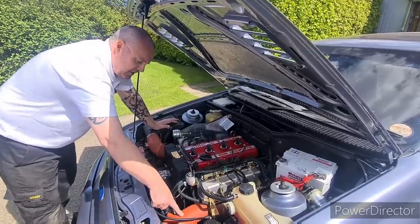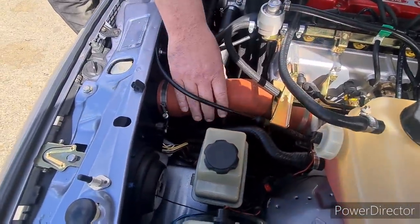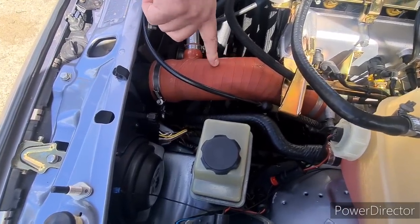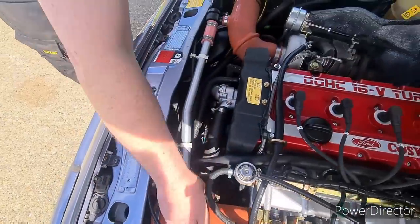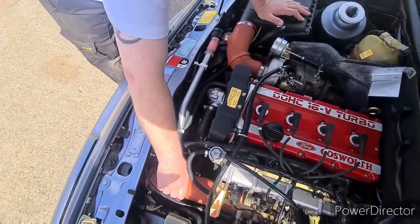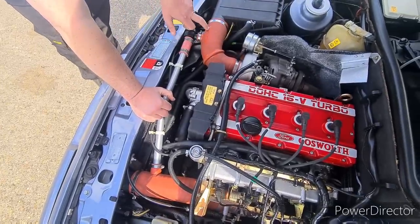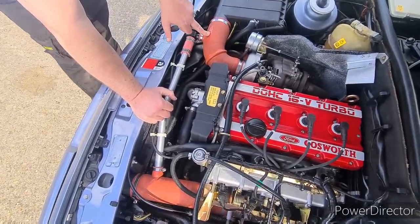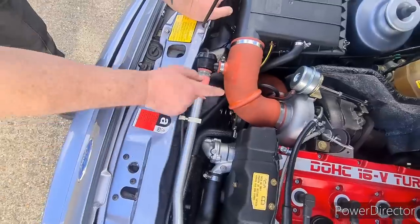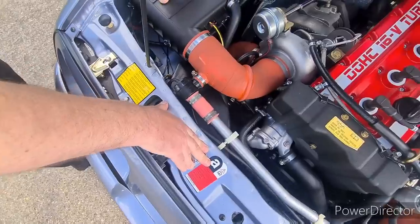Another big difference is the boost hoses. Because of the larger 76mm throttle body, they had to rework these to a much bigger diameter, made from a completely different material — much heavier duty and heat resistant. The boost hoses all come with special part numbers. Most people recognise them by colour, but it's not just the colour — it's a totally different setup altogether.